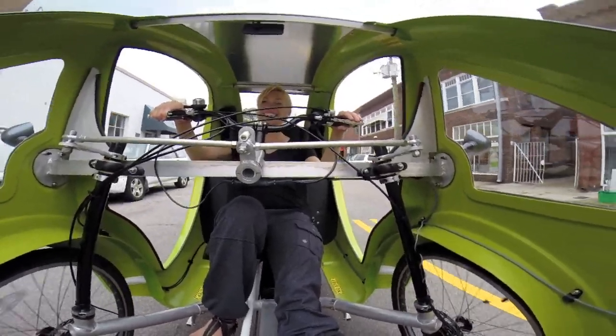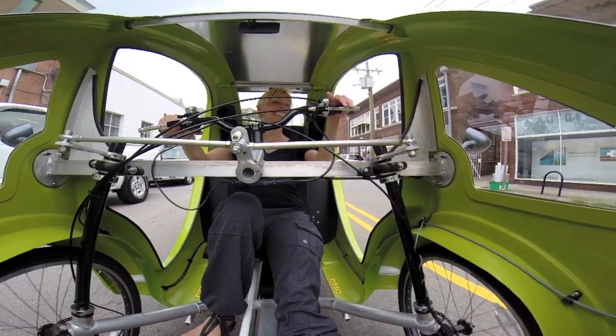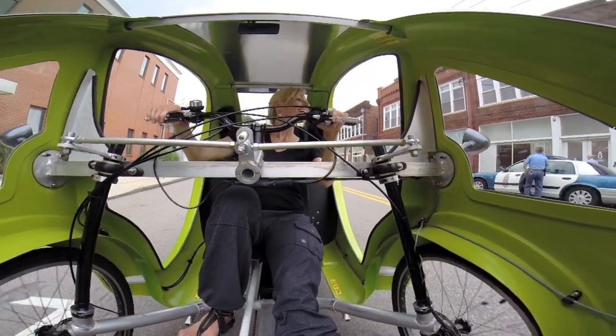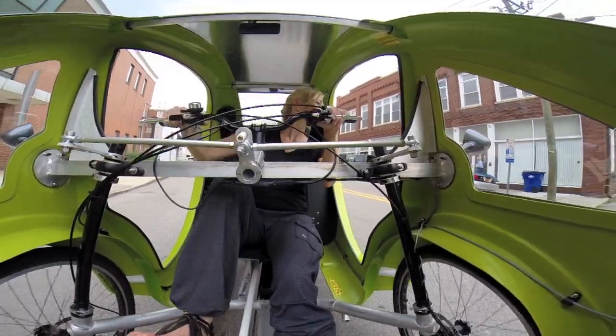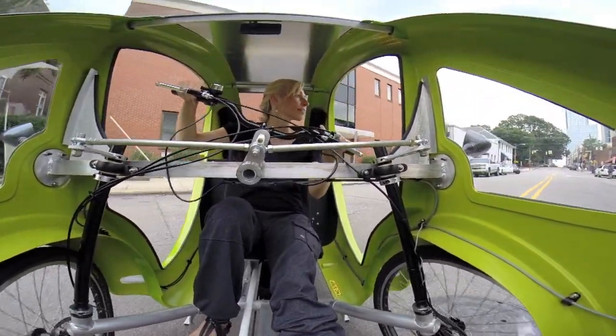We're educating the world about this green space — how you can be mobile and yet still be environmentally friendly. The ELF is approximately 9 feet by 4 feet, and weighs anywhere from 150 to 180 pounds, making it an ultra lightweight vehicle.